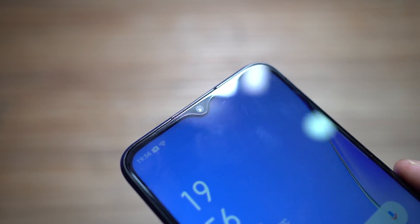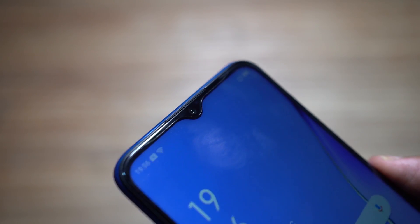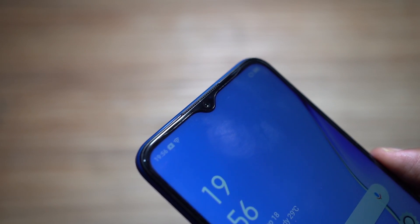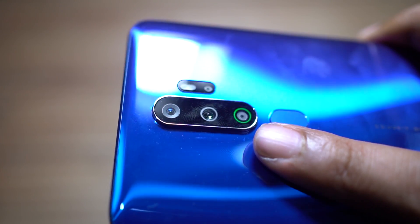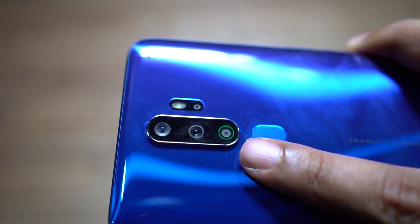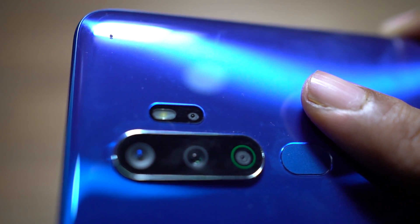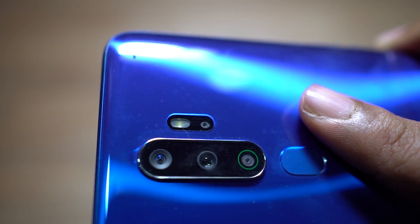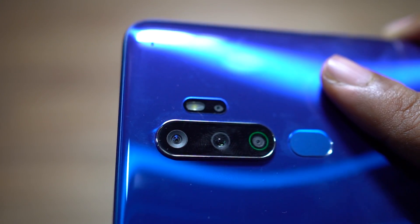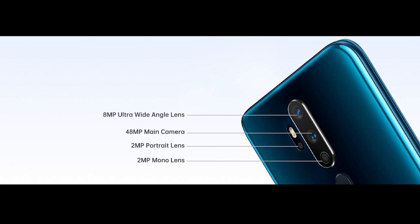The front camera sits inside a water drop notch coupled with the front speaker grill, which doubles as the ear speaker. The front camera is 16 megapixels with 1080p video recording at 30 fps — so no 60 fps recording, which is another con of this phone. The rear camera setup is the most exciting: you get four cameras coupled with dual LED flash. The tiny lens at the bottom is a 2 megapixel mono lens which helps the 2 megapixel portrait lens get depth information. The lens in the middle is a 48 megapixel f/1.8 main camera, and the lens at the top is a 119-degree wide-angle lens.